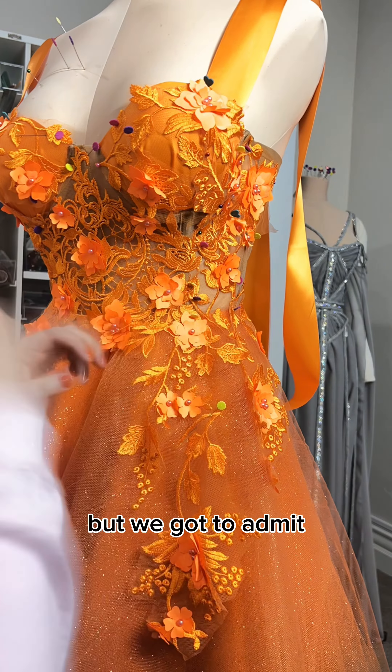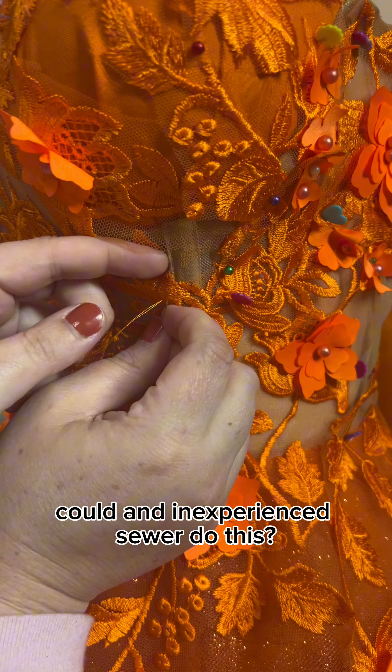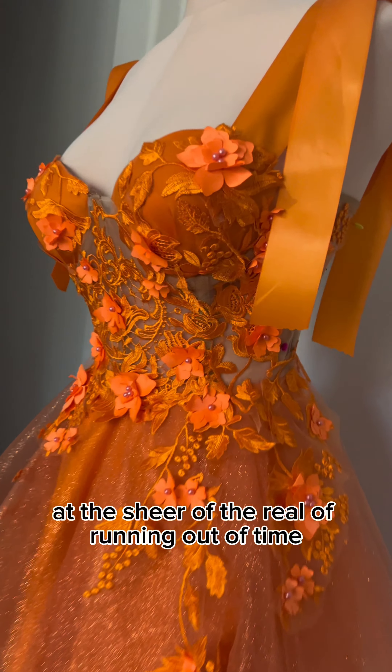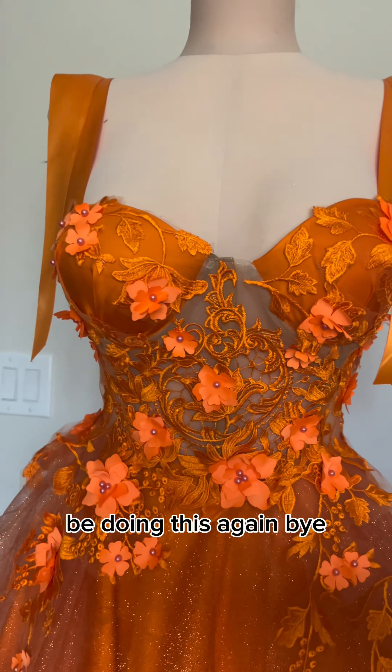But we got to admit, look how good it looks. You will be the best looking individual out there, no competition, no question. Could an inexperienced person do this? Yes. Could they do it in a day? No. But you should try it — if just for the sheer adrenaline that rushes through your veins knowing you're going to be the best dressed out there. But I will never be doing this again. Bye.